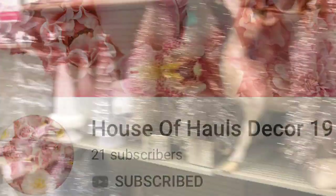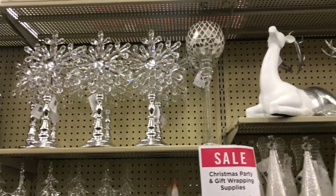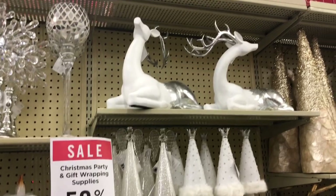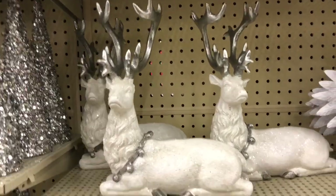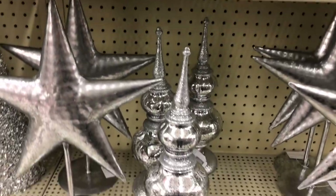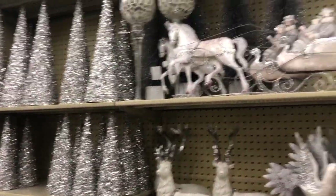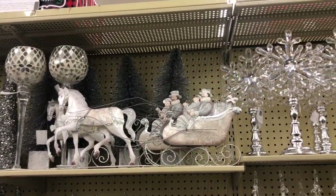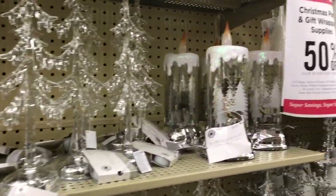How gorgeous was that deer that you just saw? They actually had a lot of deer — or I think they are deer or reindeer, correct me in the comments below — but in a nice way guys, they are absolutely gorgeous. I am going to go back to Hobby Lobby and purchase them. On this particular day I was just window shopping to give myself some ideas.